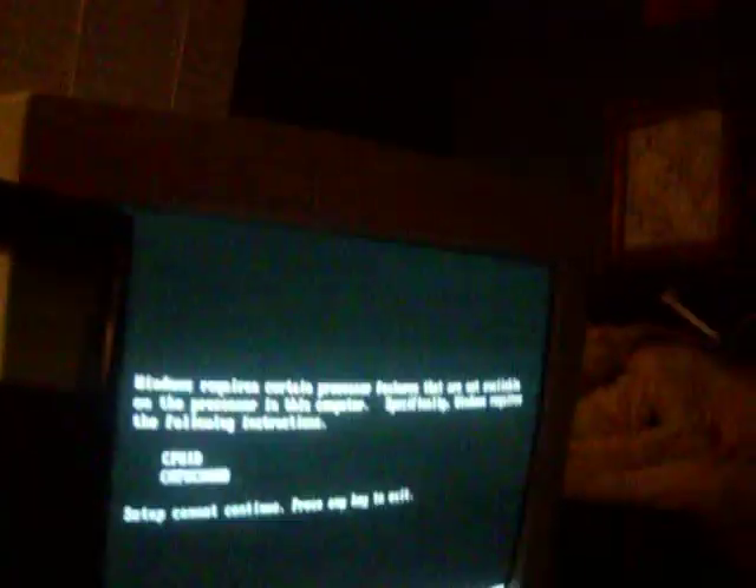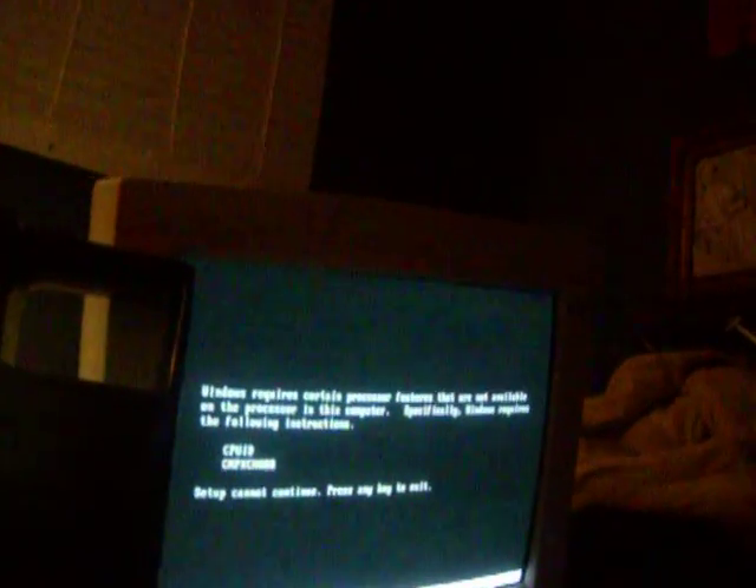I tried to put Windows XP on this thing, but it says Windows requires certain processor features that are not available on the processor in this computer. Specifically, Windows requires the following instructions: CPUID, CMPXCHG, GAB. Setup cannot continue. Press any key to exit.